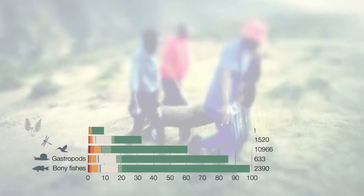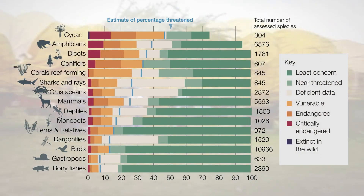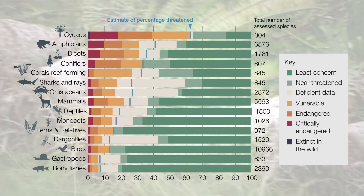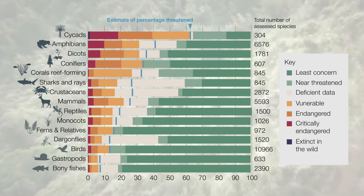Cycads are the oldest surviving seed plants, having appeared before the age of dinosaurs around 300 million years ago. In spite of their incredibly long legacy, cycads are now the most endangered living organisms on earth.